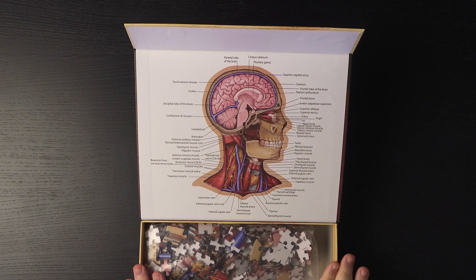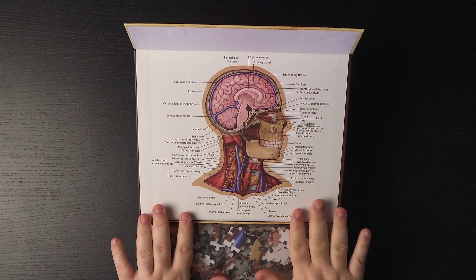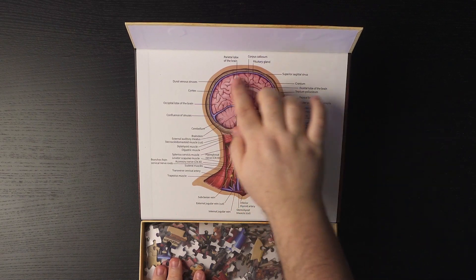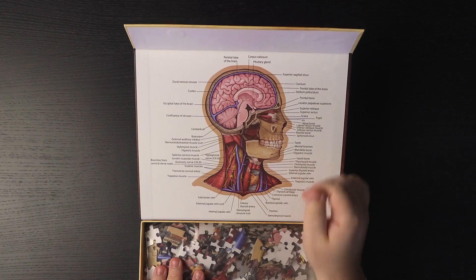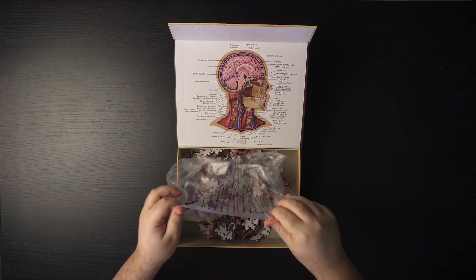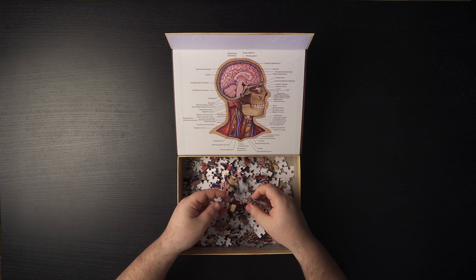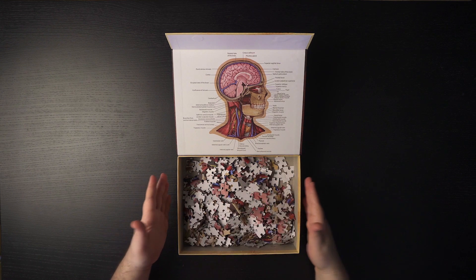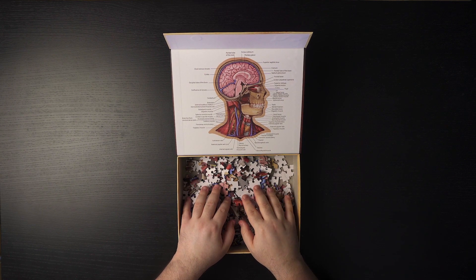Looking at it, I'm going to have to look for pieces to build the edges of the puzzle first. Once I do that, I'll separate the pieces into the different structures — probably starting with pieces of the brain and the cerebellum, then pieces of the skull, then moving to the muscles and vasculature. I'm going to go through all 441 pieces and separate them according to colors and shapes. What you'll see next is a time lapse showing the amount of time it took me to put all of this together. Wish me luck.